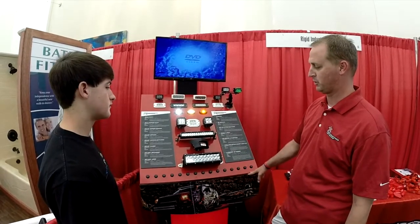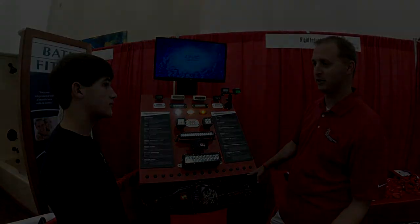A lot of great stuff from Rigid Industries — we've got a lot of new stuff coming so stay tuned for that. That was a quick tour of the Rigid booth at the FLW Cup 2014 on Lake Murray. Definitely go check out Rigid Lights — I'll leave a link in the description to the Rigid website. The best lights on the market. Thanks guys.